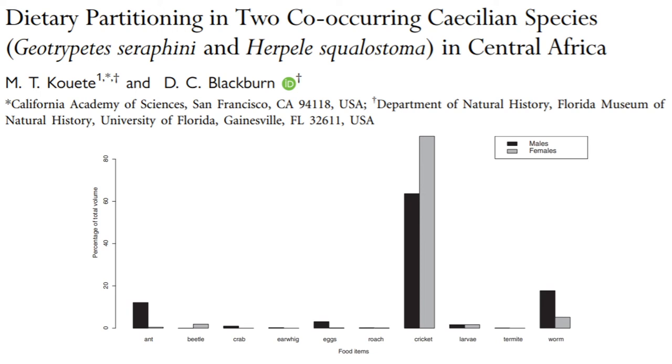Considering that the animals maintained at ZSL were mainly provided with worms, worms actually make up very little of their wild diet. Using this graph, we wanted to change the way we feed our animals in order to allow them to gain more condition and perhaps take in nutrients that they needed to start reproducing.